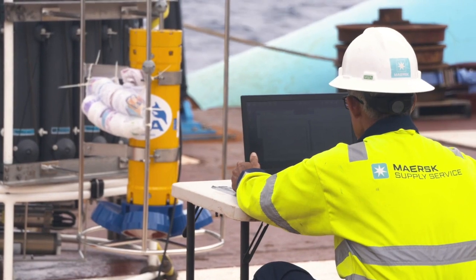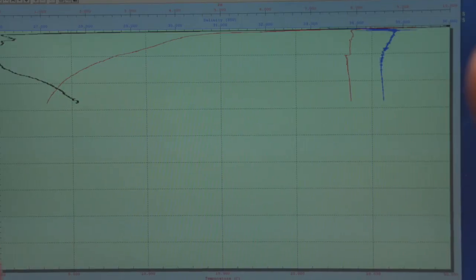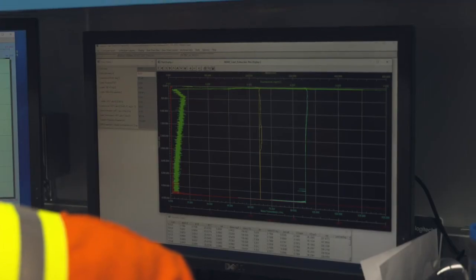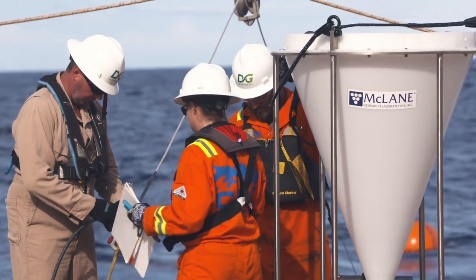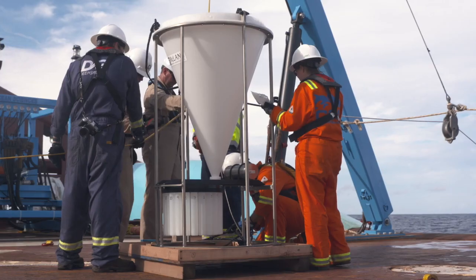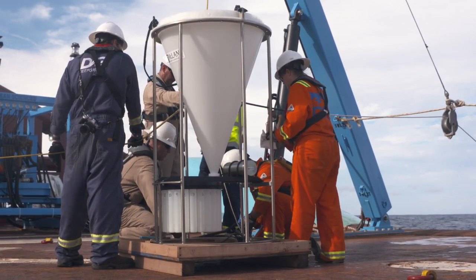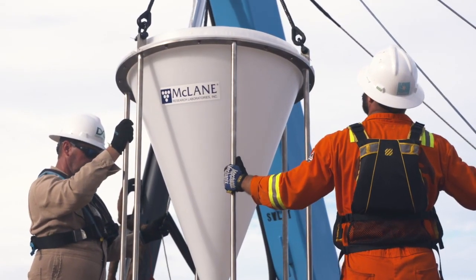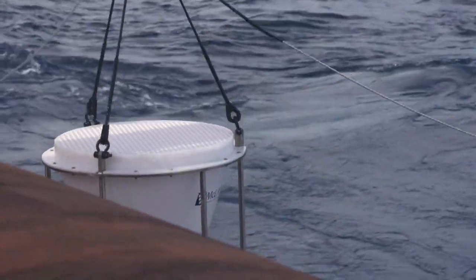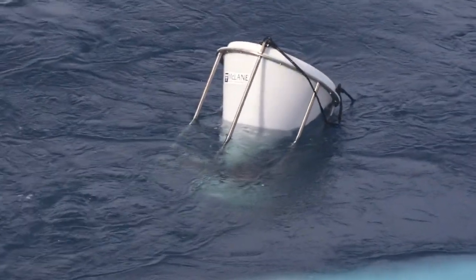We've got some acoustic sensors on there that will pick up any noise within the region — any mammals, any vessel traffic. On each of the moorings, we actually have sediment traps as well. Those sediment traps will give us an idea of flux particles from the surface going to the seafloor. That'll give us a good idea of baseline flux within the region so that we can characterize that versus any impacts from our mining activities.